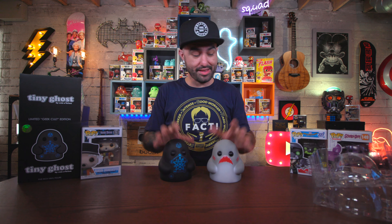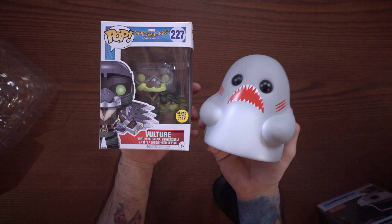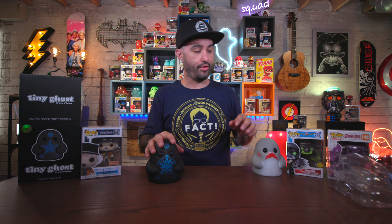I'm pretty happy with a lot of these pops. If I had to pick two favorites, it would definitely be the Dawes Tiny Ghost and the glow-in-the-dark Vulture pop, because of that glow display — leave a thumbs up if you want to see a video about that. Drop a comment below letting me know what your favorite thing I scooped up is, and if you're new here, subscribe and hit the notification bell.